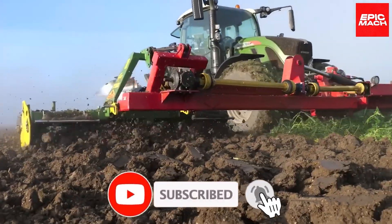Before we dive in, make sure to like this video and subscribe so that you never miss an Epic Mod video!